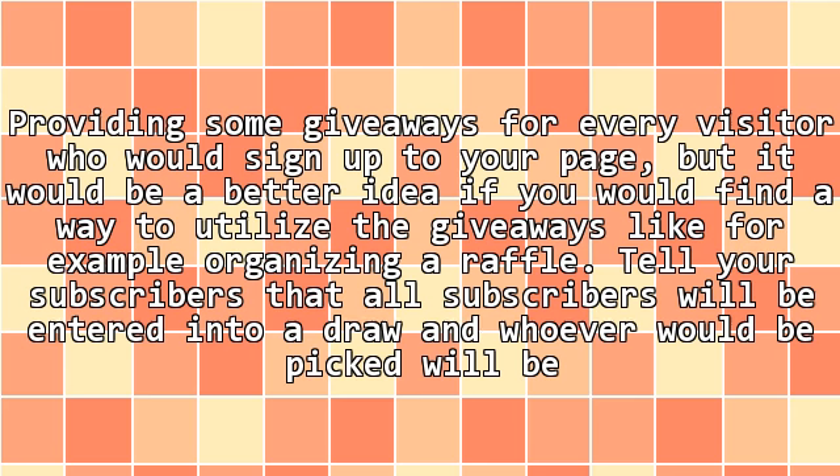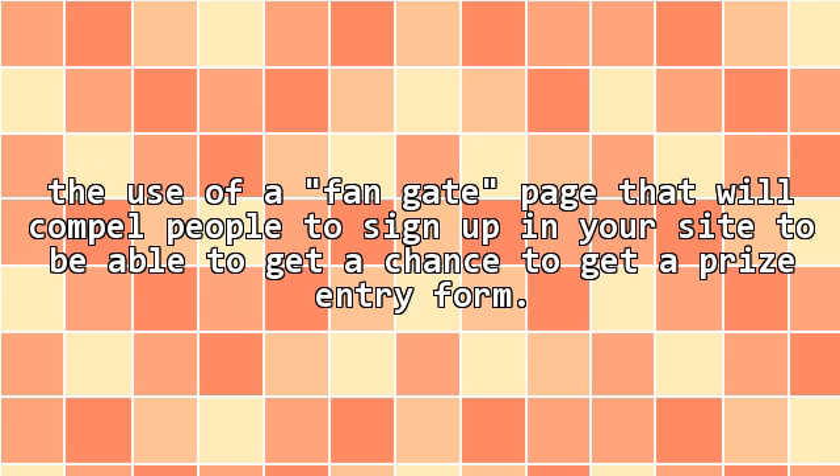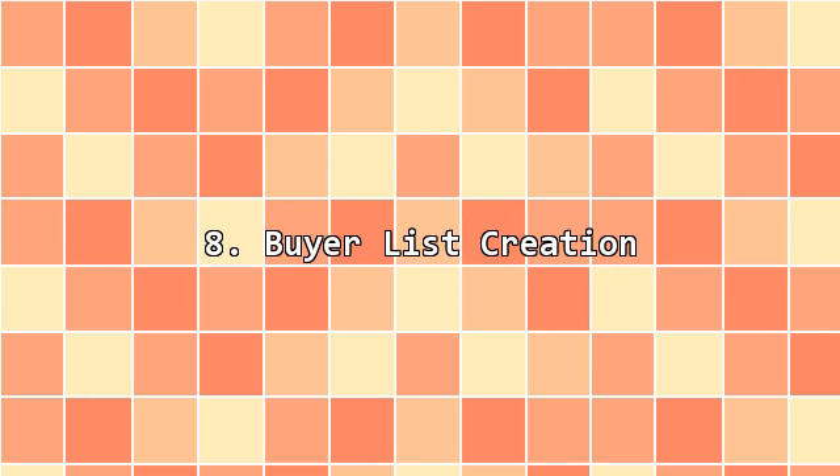7. Intelligently use the giveaways. Providing some giveaways for every visitor who would sign up to your page is good, but it would be a better idea if you would find a way to utilize the giveaways, like for example organizing a raffle. Tell your subscribers that all subscribers will be entered into a draw and whoever would be picked will be receiving a special prize from the company. Just make sure that the prize you will be awarding the winner will be something of value and related to your business. Another useful technique is to have people host the giveaways with the use of a fan page that will compel people to sign up in your site to get a chance at a prize entry.